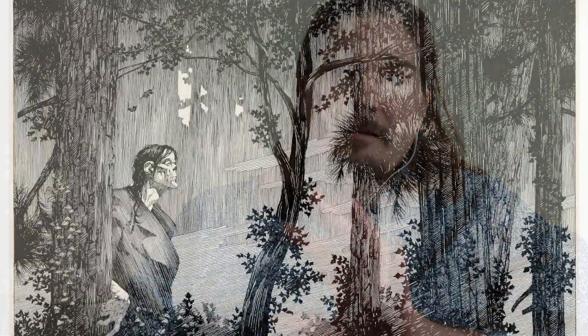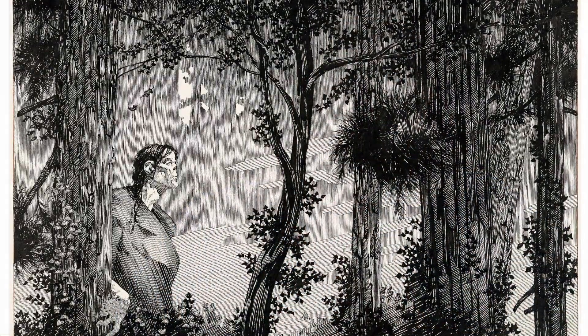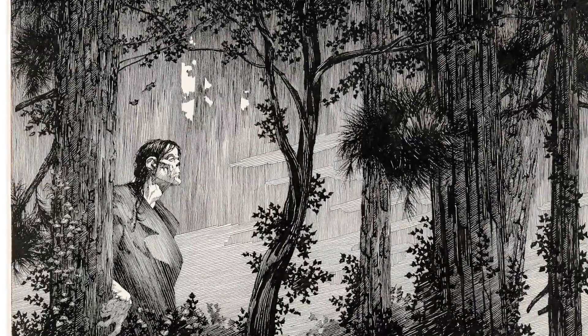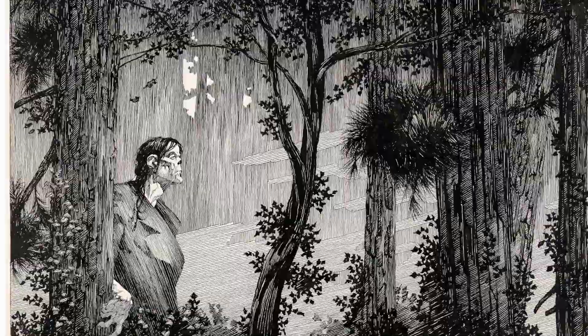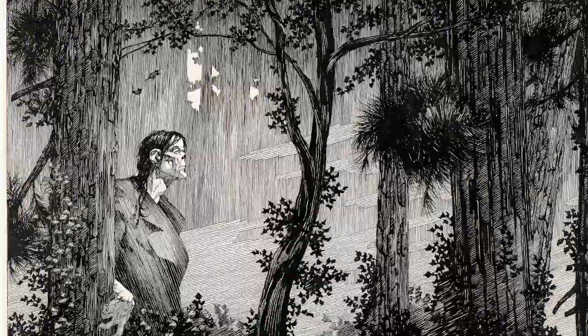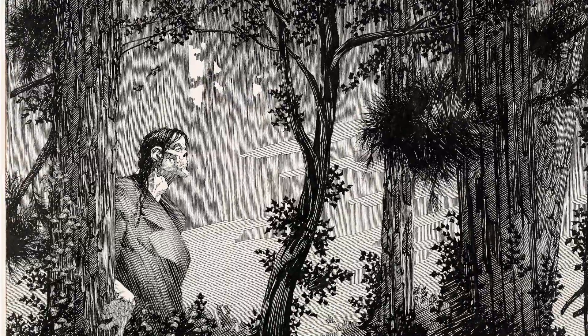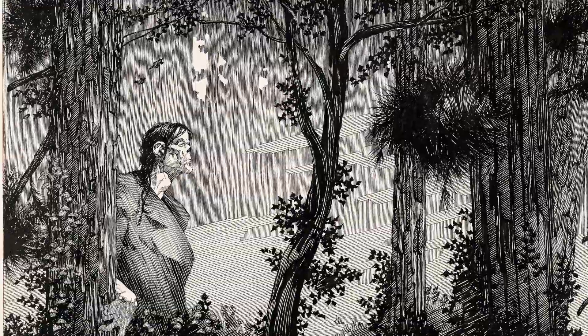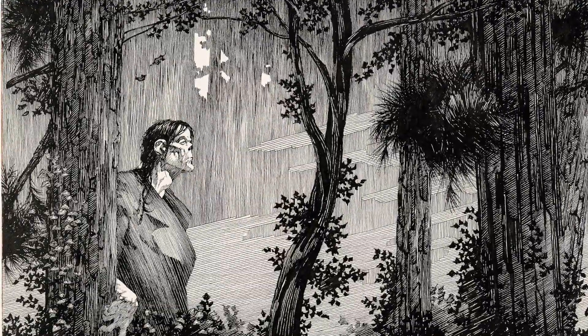Lot 91046 — Bernie Wrightson, the Frankenstein frontispiece and papers. This piece is exquisite. You see Frankenstein back behind some trees. I think I've talked about this on a video before, but I have to bring it up again because the line work is just so beautiful — so rich and textured. This page must have taken hours and hours to create. It's just gorgeous. That's going to make a collector very happy.